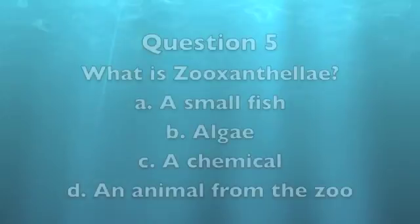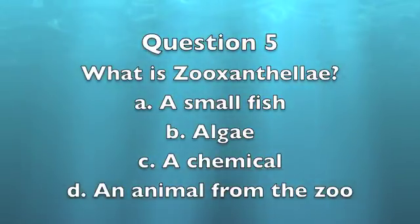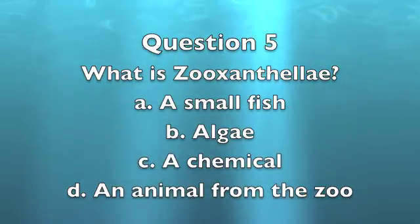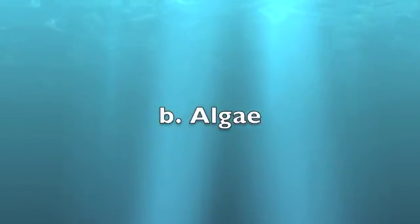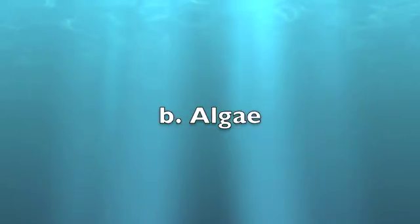Question 5: What are zooxanthellae? A. A small fish. B. Algae. C. A chemical. D. An animal from the zoo. The answer is B, algae. The algae live in the coral and give it its color.